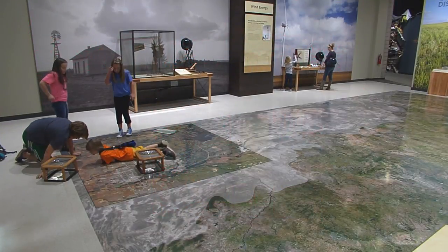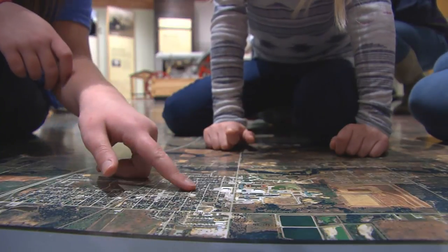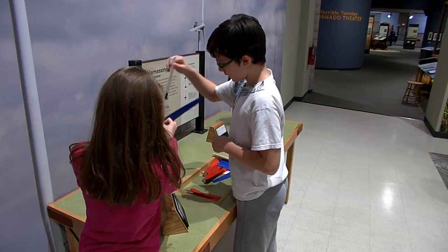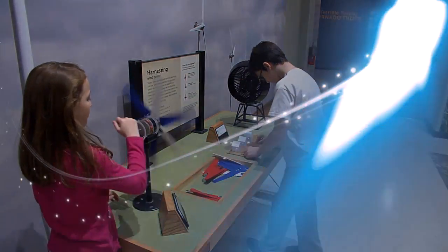Welcome back to the Museum of the Great Plains in Lawton — we're checking out a piece of not only Oklahoma's history but so much of the Great Plains. It's not just about history here; it's also about art and science for kids to interact with. There's so much to see and do right here in Lawton, and not to mention lots of places to get outdoors and explore a little too.